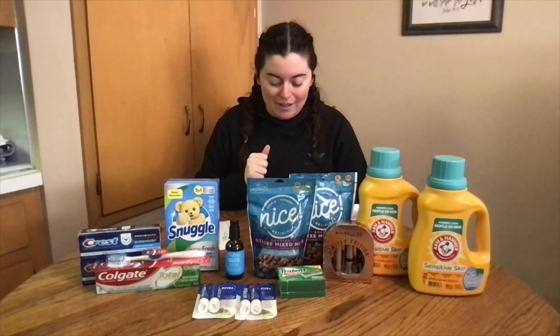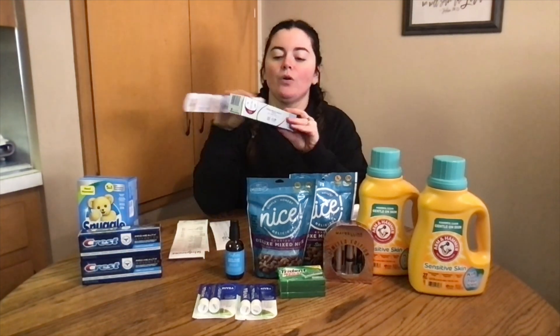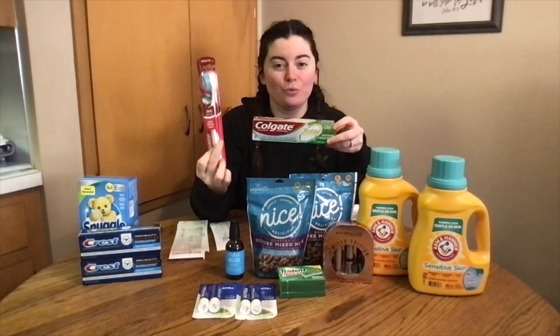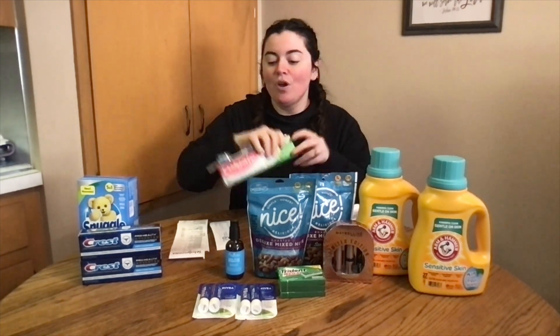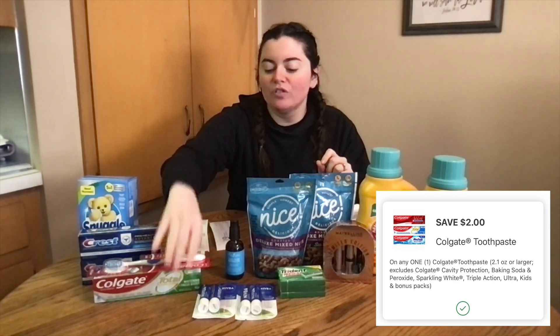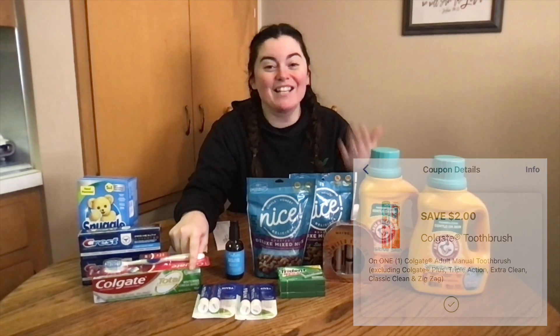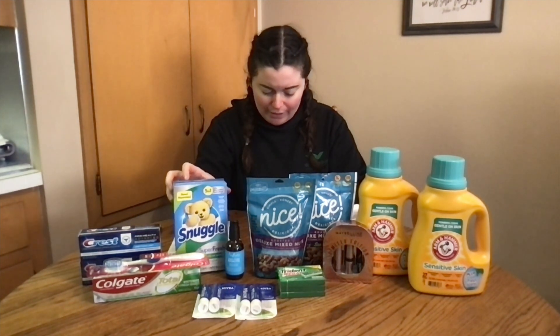The next deal that anyone can do is these Colgates. You get one Colgate toothpaste and one toothbrush — both are $3.99, so you'd pay $6.98 out of pocket. But if you clip the $2 digital coupon for the toothbrush and the $2 digital for the toothpaste, you only pay $1.99 each. Then you get back a $4 register reward, making both of those completely free.